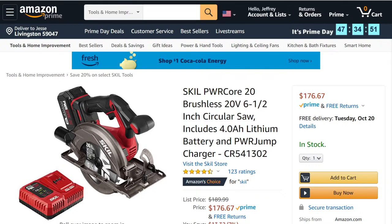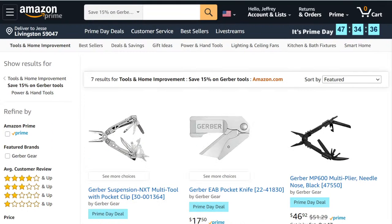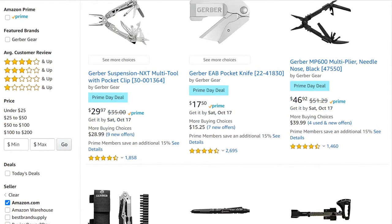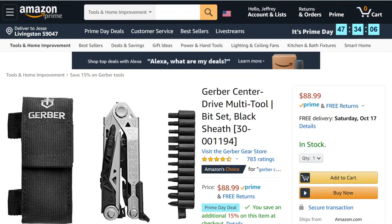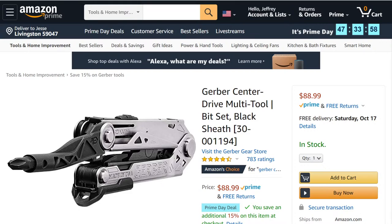Someone says that saw would be confusing because you'd still call it a Skill saw. I call all adjustable wrenches crescent wrenches and people get upset. Here are some Gerber knives — the Gerber EAB pocket knife looks like a slicker version of the work pro ones I love, at $17.50. The Gerber NXT multi-tool, and the Centerline drive version is also here with 15% off.